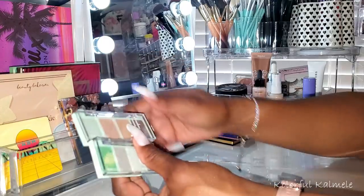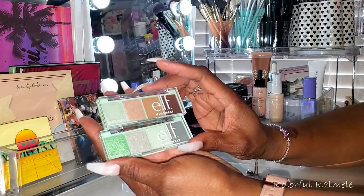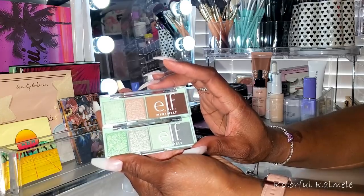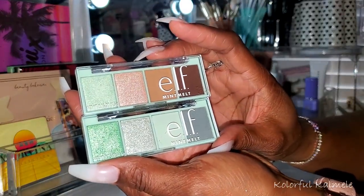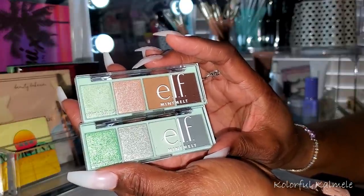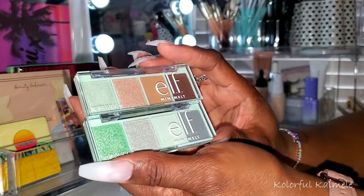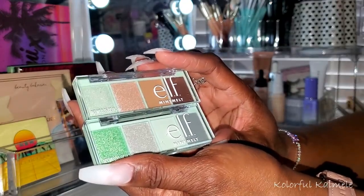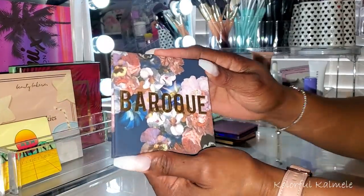I also grabbed my two ELF Mint Melt Palettes — I've had these since they came out and never tried them. But every single eye look I see done with them is so freaking gorgeous that I have to play with them and see what I can do. Can't wait to use these! I also pulled my ColourPop Baroque Palette — I was supposed to use this a long time ago and never did. I love the packaging.